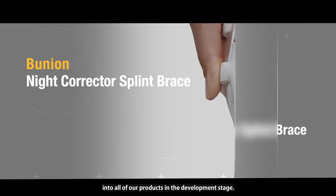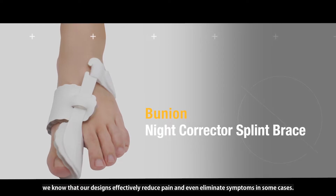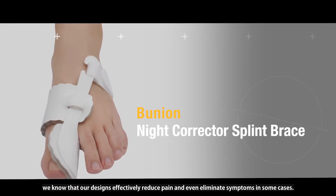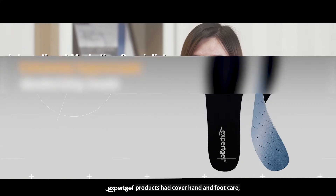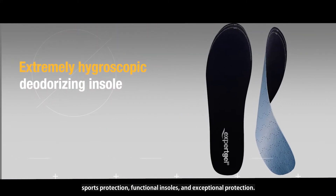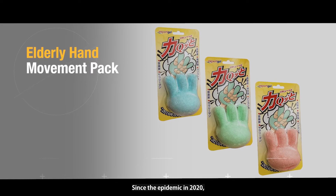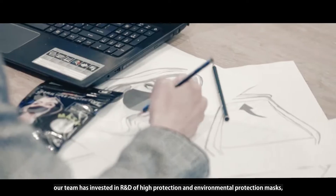Through rigorous testing and listening to testers to understand user feedback, we know that our designs effectively reduce pain and even eliminate symptoms in some cases. Expert Gel products cover hand and foot care, sports protection, functional insoles, and exceptional protection. Since the epidemic in 2020, our team has invested in R&D of high-protection and environmental-protection masks.